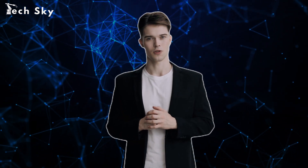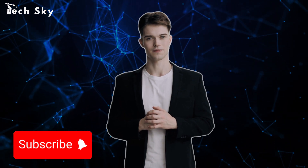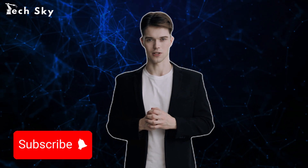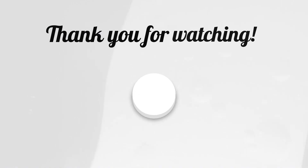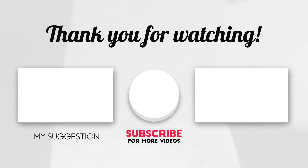If you enjoyed this exploration, don't forget to hit that subscribe button, like, and share. Until next time. Thanks for being part of this journey, and always remember: knowledge is your greatest defense in the digital realm. Thank you.